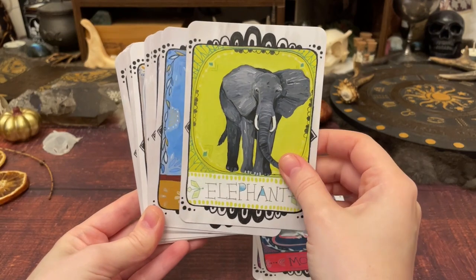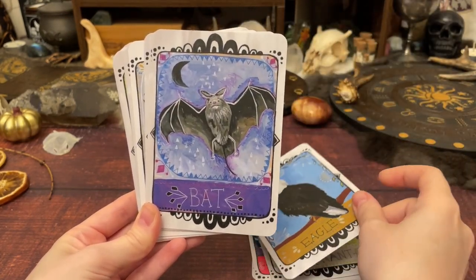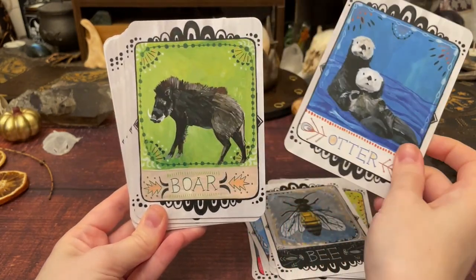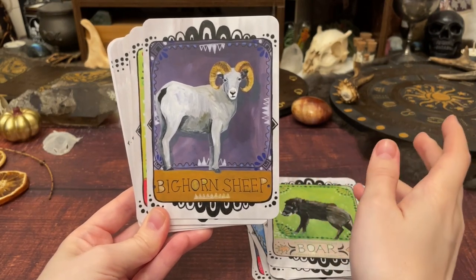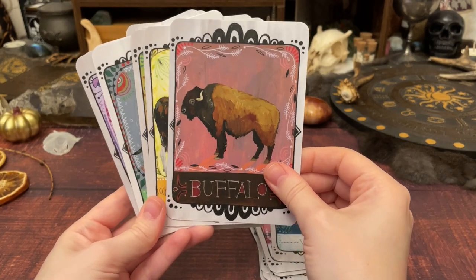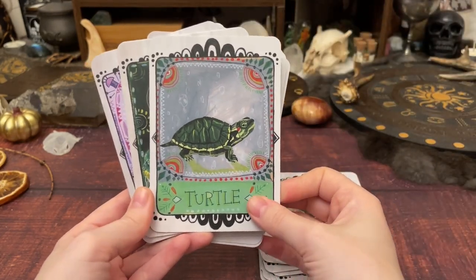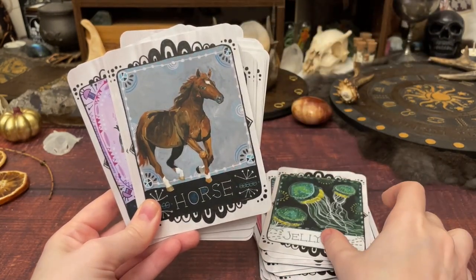This is the Animal Allies Oracle — the first one. I don't currently have the second, but the second has entirely different animals so you can combine them into a mega deck, which I'd love to do at some point. This was a surprise gift from a friend — I don't even think I'd seen it before. It reverts back to having nothing but the titles on the cards, which works for me because I've worked with many of these animals long enough and enjoy research.